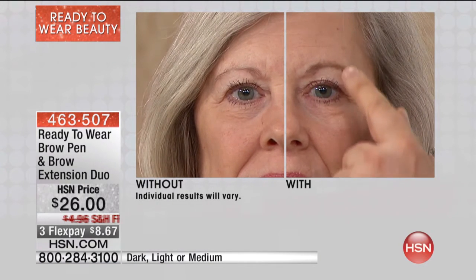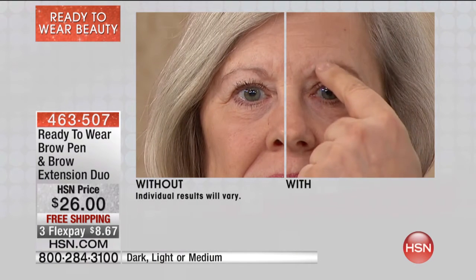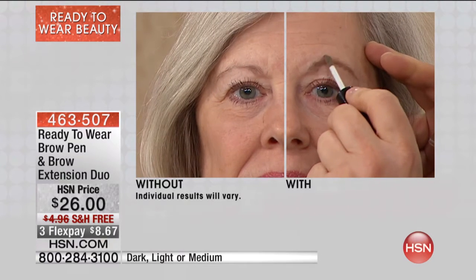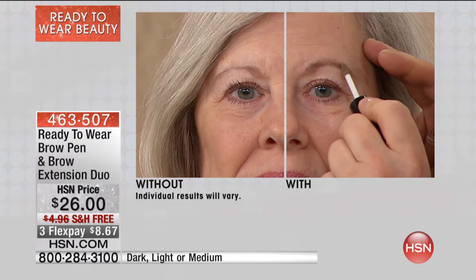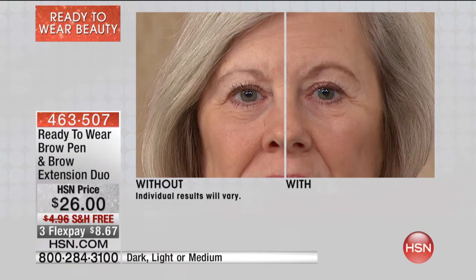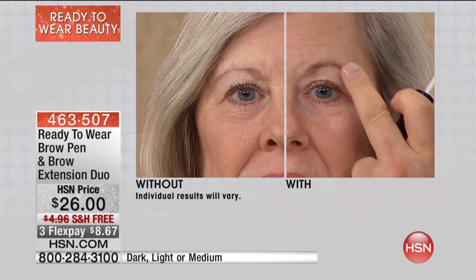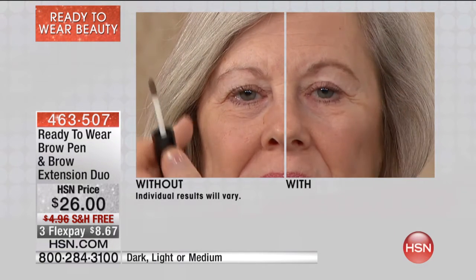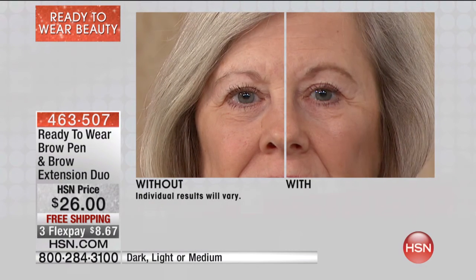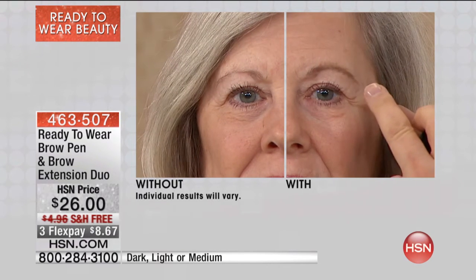We use the pen first to give definition, and then we use the incredible magic extension fibers to fill it in. This is the light shade — if you have gray or blonde hair, you want the light kit. Look at how this lifts her eye, how it gives her dimension. This is a lady wearing absolutely no eye makeup, and look at what just the brow can do for her.